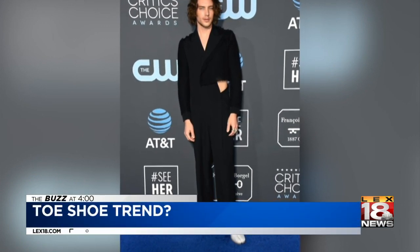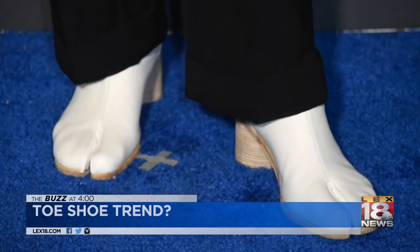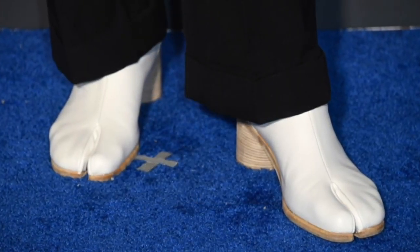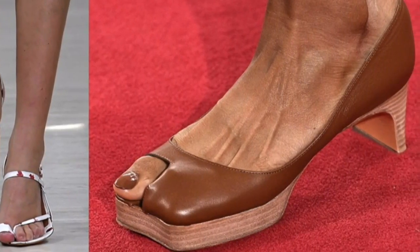Actor Cody Fern wore a pair at last year's Golden Globes. Since then, more are popping up at shoe stores, and people who own the shoes swear by them, saying that they are more comfortable than cramming your toes into regular shoes.